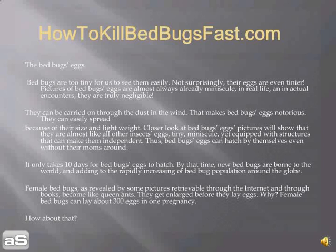Bed bugs are too tiny for us to see them clearly. Not surprisingly, their eggs are even tinier. Pictures of bed bugs' eggs are already minuscule in real life, and in actual encounters they are truly negligible. They can be carried through dust and wind. That makes bed bugs' eggs notorious — they can easily spread because of their size and light weight.